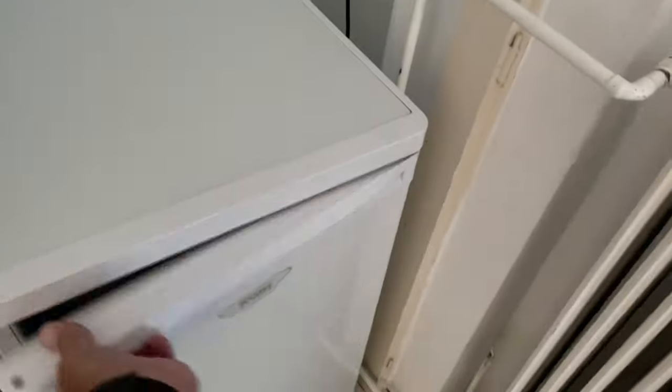It's got a little refrigerator and a little closet.